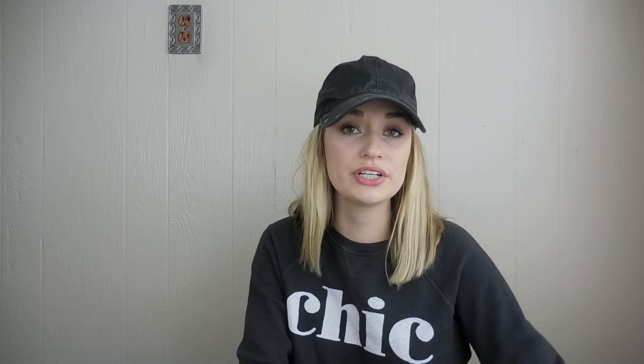This is a very boho printed kimono cardigan by the brand Angie. Someone cut out the size tag, so I'm just going to try it on and give a little description based off of that since it's an open front.